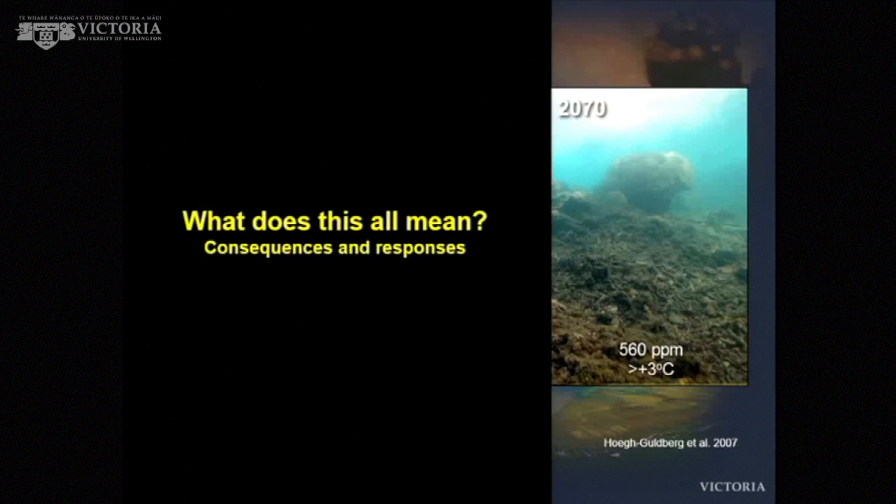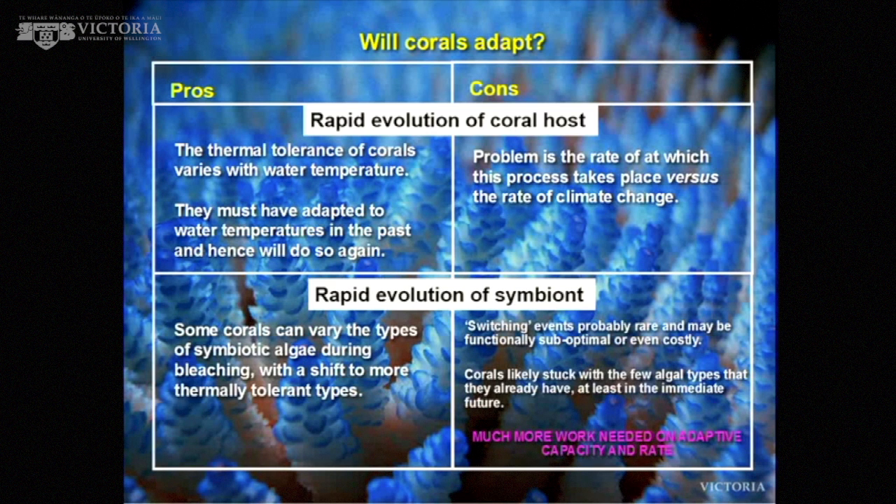Will corals adapt? First of all, corals have different thermal tolerances and must have adapted to water temperature in the past. The problem is the rate of climate change — it is the rate of change and the fact that adaptation of corals can't keep pace. In terms of symbiotic algae, you get lots of different types, and corals can take up new ones after bleaching. But switching wholesale to a brand new symbiont type is probably very rare, and when it does occur it's probably suboptimal. It's most likely that corals are stuck with a few algal types they already have, at least in the immediate future. Will those few types adapt to climate change? That is where we need a lot more work.